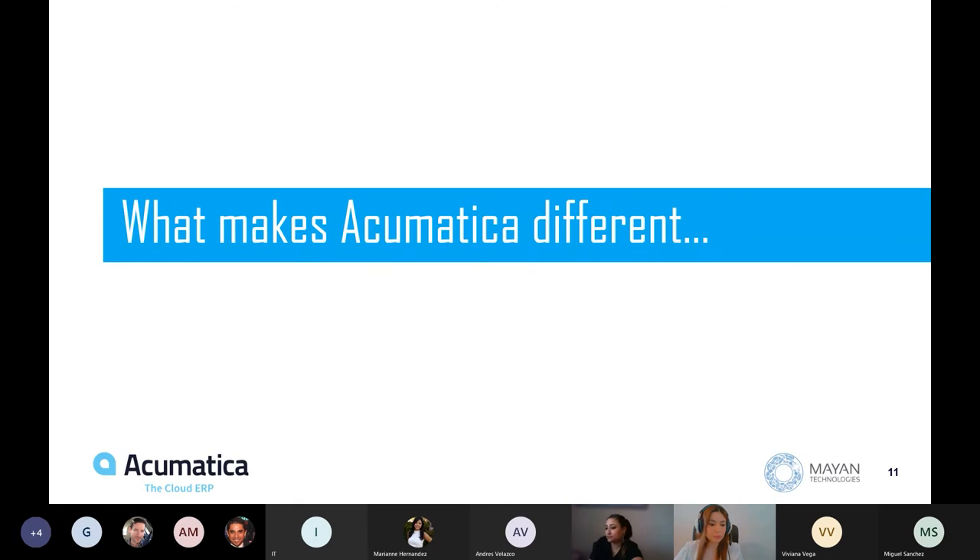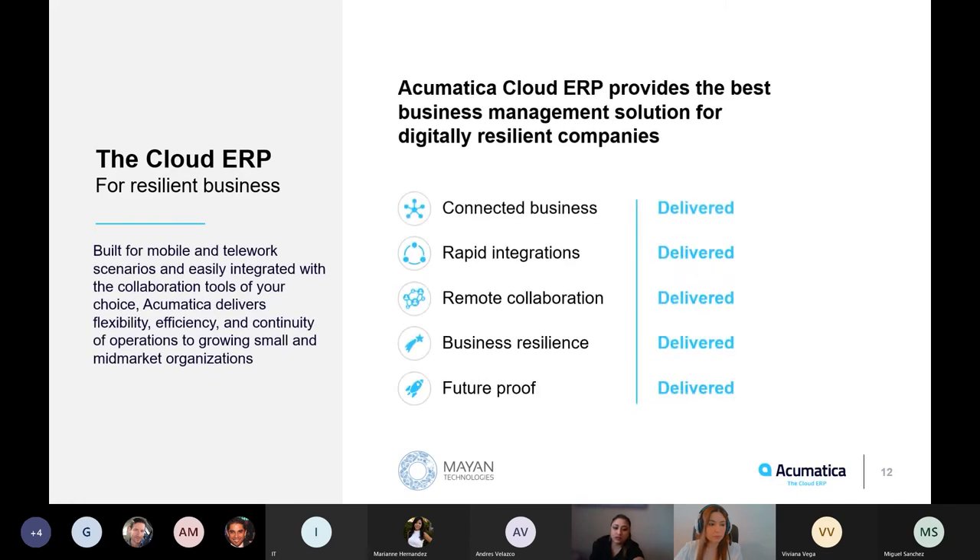So what makes Acumatica different? One of the main things that sets Acumatica apart from any other solution is that Acumatica was born in the cloud. If 2020 showed us anything, it is that operating in the cloud is critical for business continuity. Unlike other ERP software that was built and then had to be adapted to function on the cloud — where some applications did not translate — this is not something you ever have to worry about with Acumatica. Every single functionality and application works on the cloud.